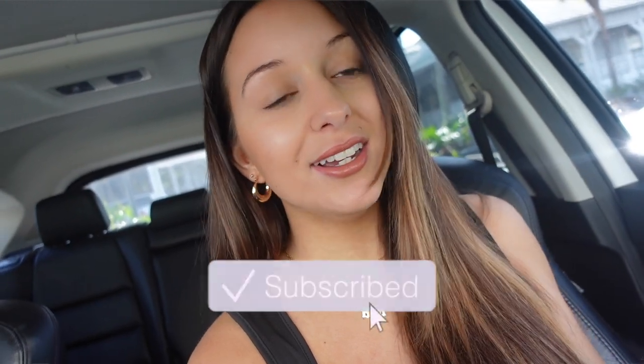Hey guys, what's up? Welcome back to my channel, or welcome if you're new. Today is Tuesday and I'm in the parking lot right now, about to go in and get my eyebrows microbladed. I told you guys I was going to bring you along for the experience.